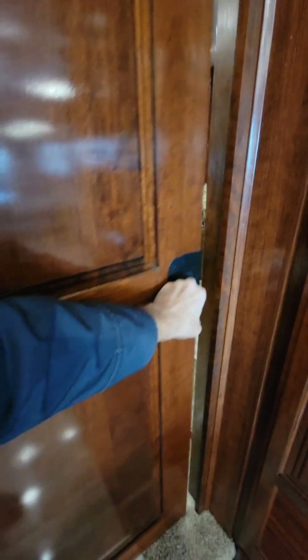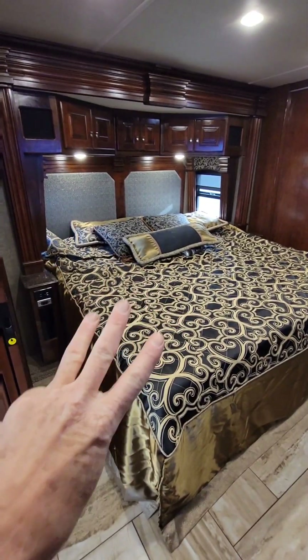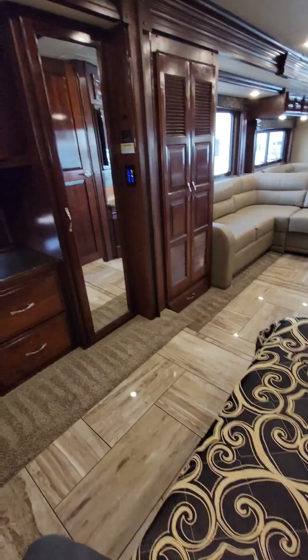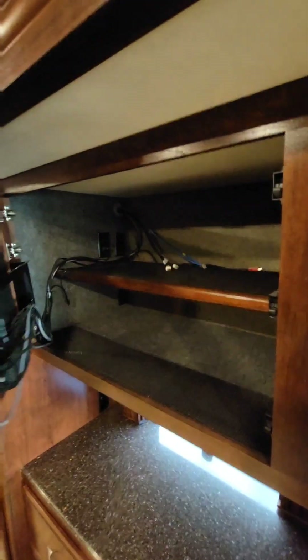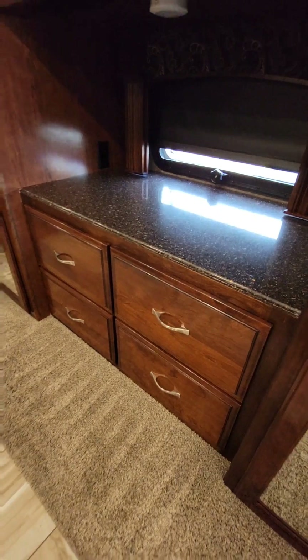Going past the double pocket doors, we find the master bedroom with the third slide out, which houses a king-size bed that articulates up. Across from the bed there's closet space on either side, a main TV that opens up for storage, and some countertop space on the dresser below.